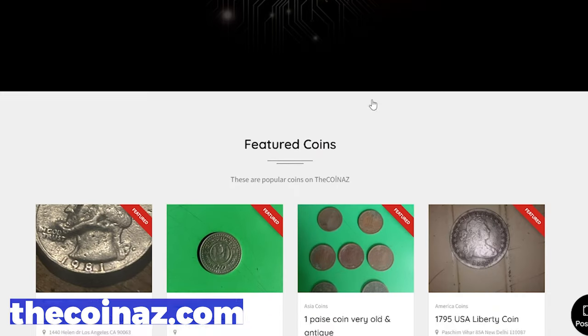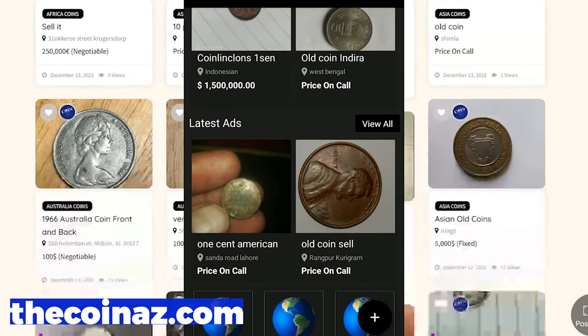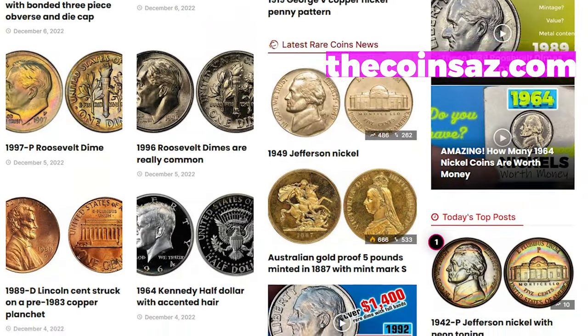If you own rare, highly valuable coins, feel free to showcase them on our website thecoinsads.com. For mobile users, it's much easier publishing coin ads using our Coins app. For daily numismatic news and coin price updates, check out thecoinsads.com.